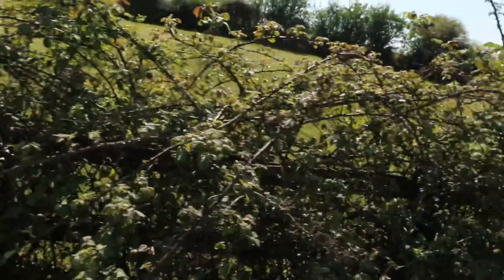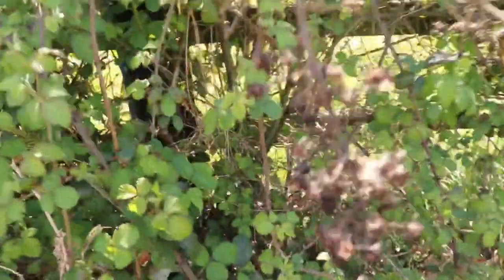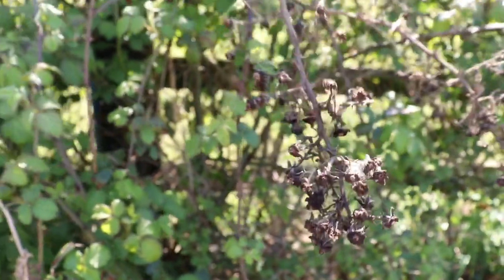Something you would not want to fall into — it would hurt a lot — is the bramble bush, or blackberry bush, whatever you may call it. This is the blackberry bush here. It still has some remnants of last year's fruits. In the autumn time this will be bursting full of berries.